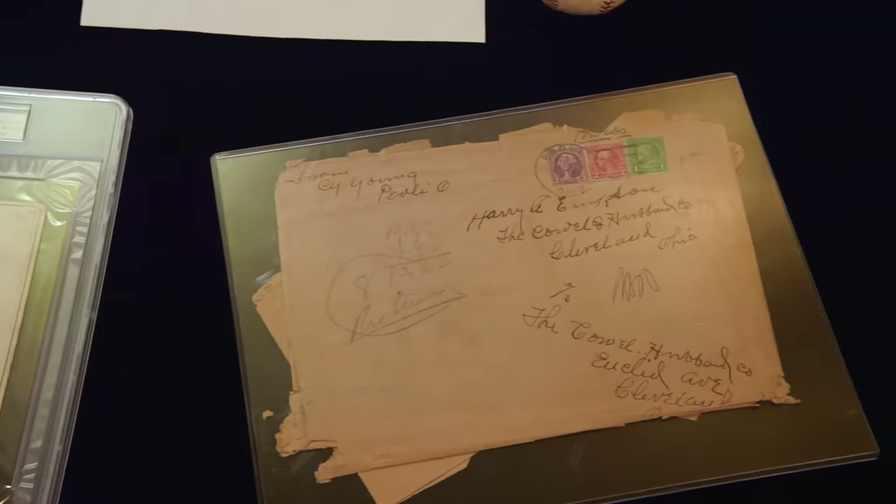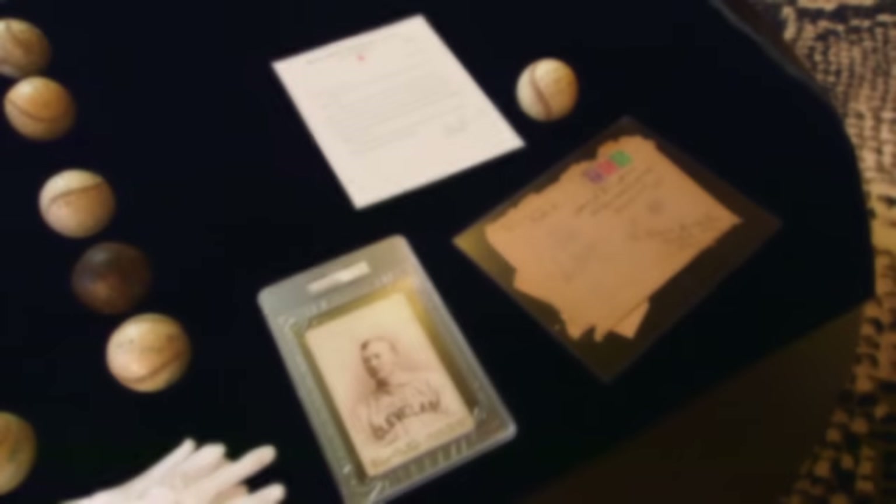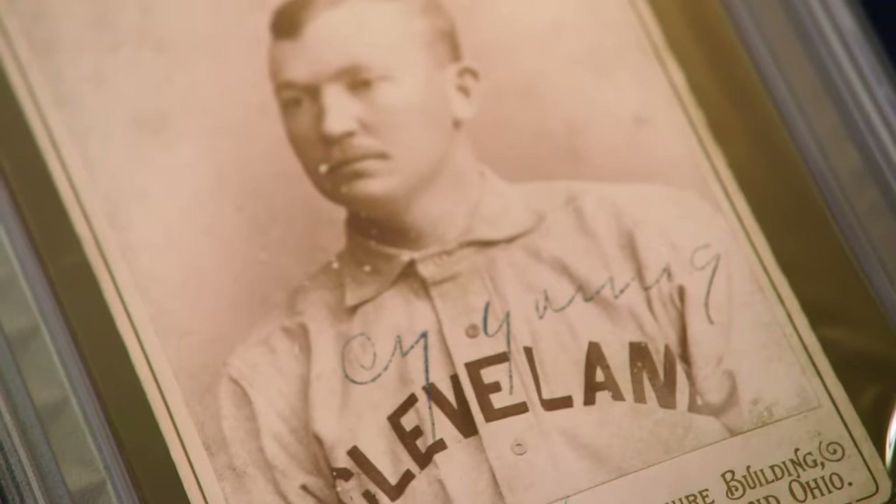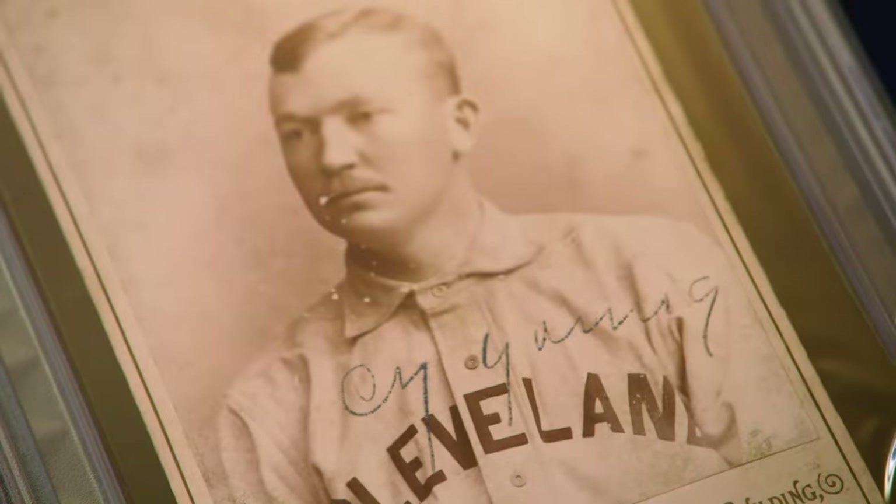So what do you think they're worth? You have two great pieces here, Rick — these are museum quality. The first one, obviously Cy Young — just focusing on how incredibly rare it is — I could easily see this going for $200,000.